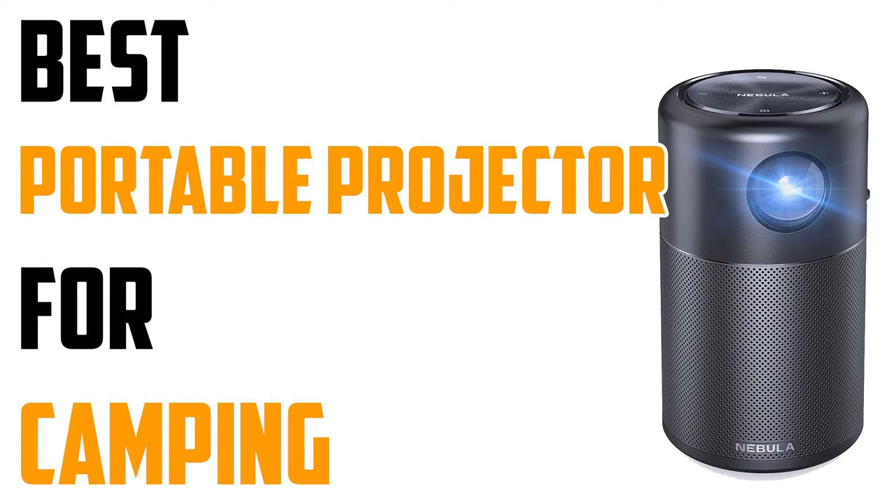You want something that's lightweight, easy to set up, and has good quality sound and picture quality with no lag time. So let's get started. I will also leave the links to the discussed projectors in the description, so you can check them for more information and the latest prices.